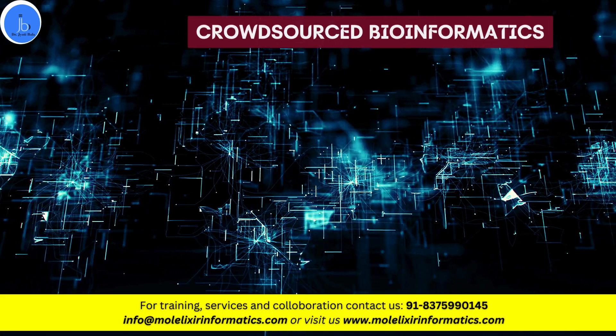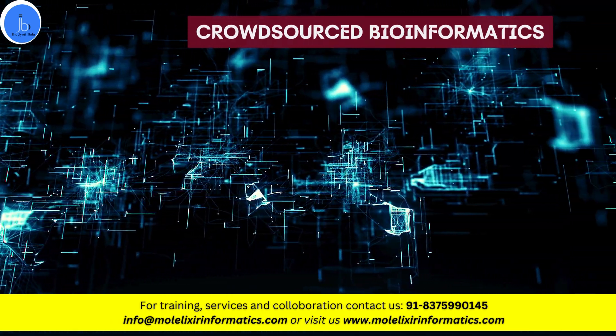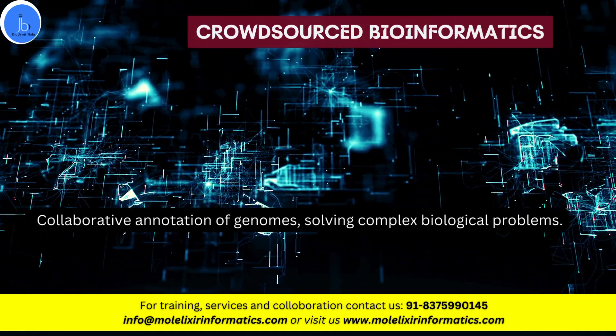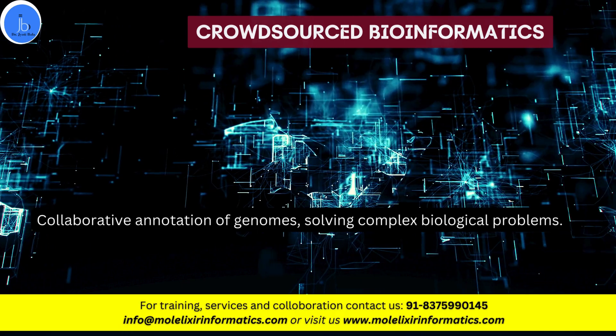The next one is crowdsourced bioinformatics. BioIT harnesses the collective intelligence for data analysis, collaborative annotation of genomes, and solving complex biological problems.